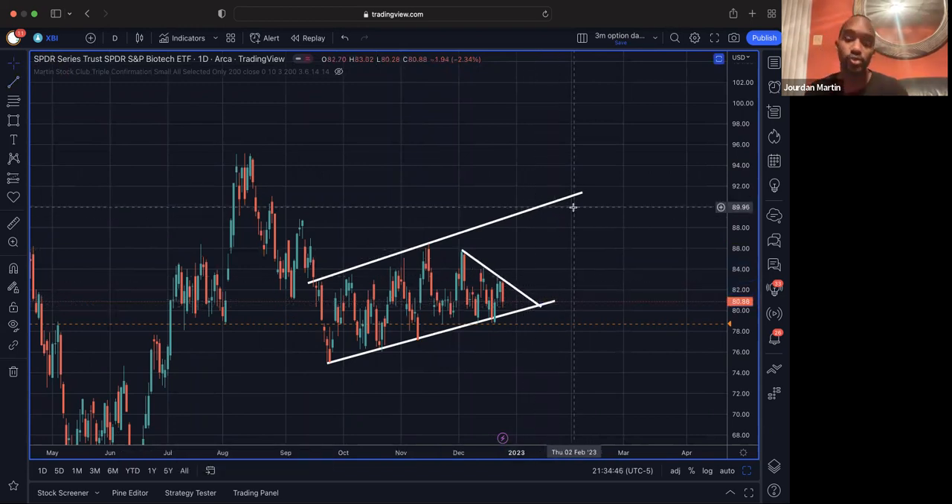So those are four stocks I'm looking at, those are the trigger points, and some targets I'm looking at. Y'all make some money this week. Have a great trading week and Merry Christmas to everybody.